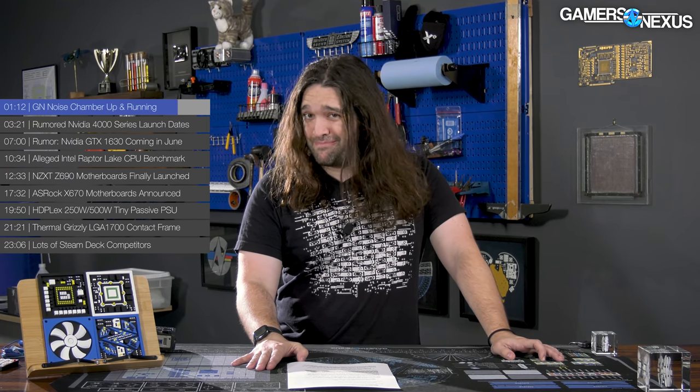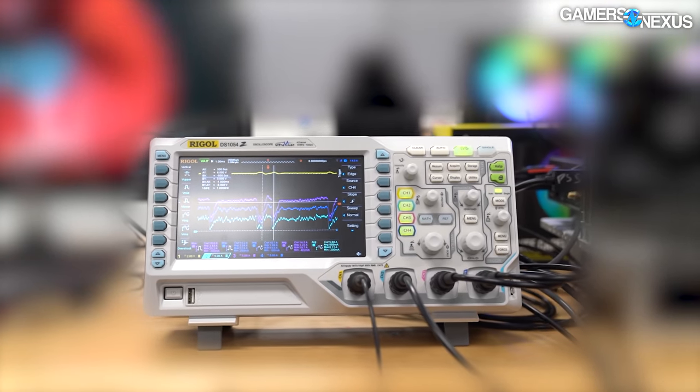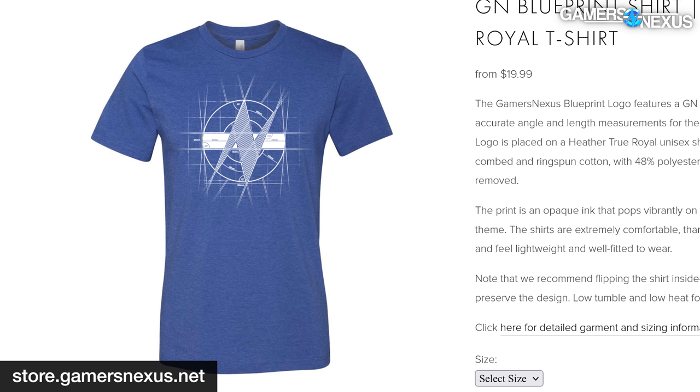We also have some advanced power testing for an undisclosed project coming up, so you'll want to stick around for that — probably within about two weeks you're going to see that one go live. Final GN news item: we just restocked our blueprint shirts, so we have a lot of them in stock. They're on the store at store.gamersnexus.net if you want to support us while getting a really cool shirt design in return.